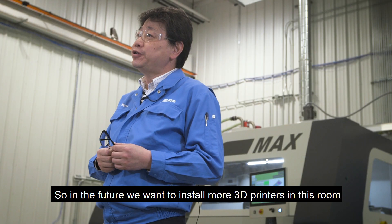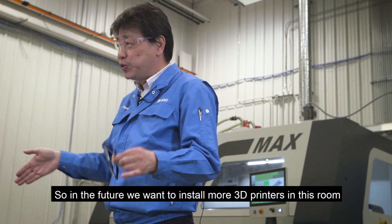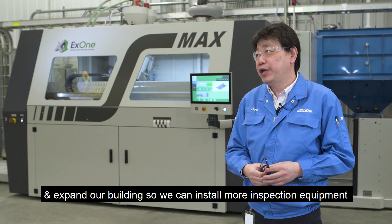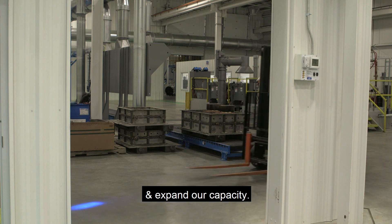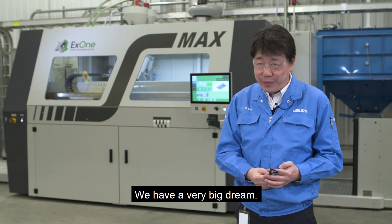So in the future, we want to install more 3D printers in this room and expand our building so we can install more inspection equipment and expand our capacity. We have a very big dream.